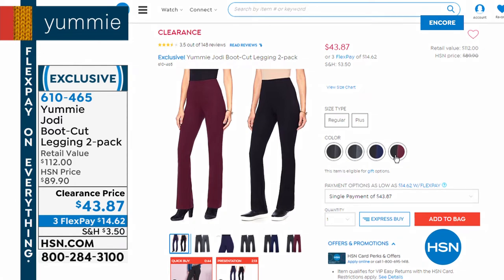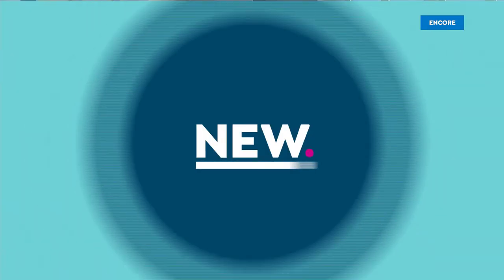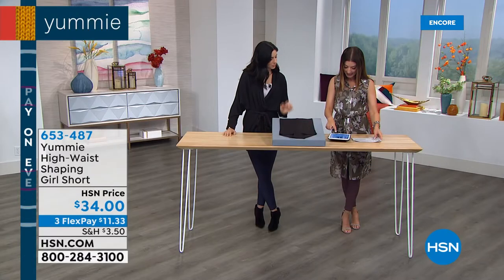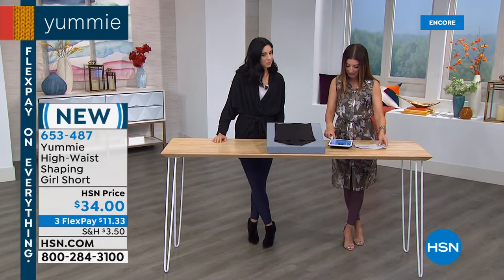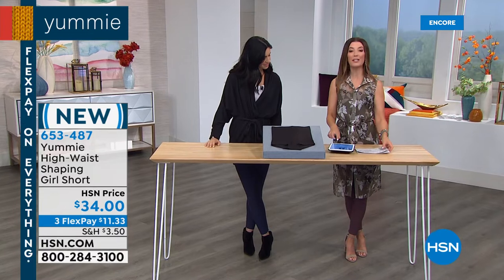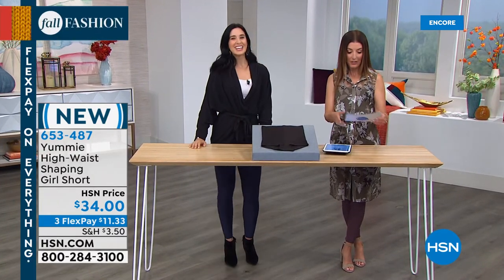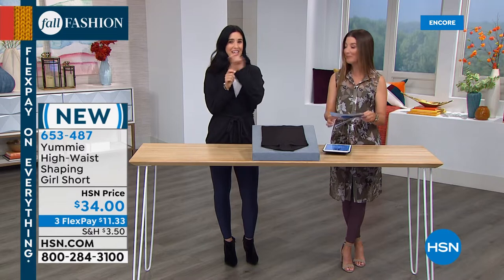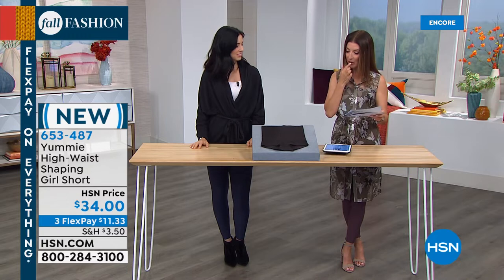Everyone is loving those tanks. Rosa says she has them, wears them every day to work, very comfortable — and she didn't even know they were reversible! Now Rosa, you can wear those two tanks two different ways. There's a little tag — just tear it right away and you can reverse it. And we've got a brand new Yummy high-waist shaping girl short to share with you — the first time on air tonight. It comes in two great colors: black and frappe.